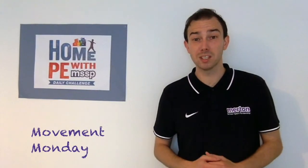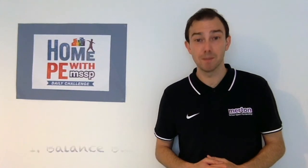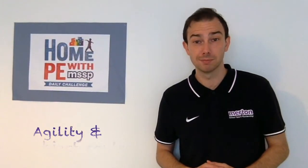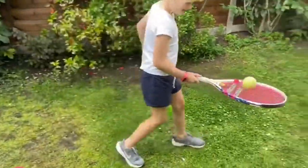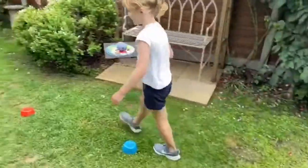For Movement Monday, we're focusing on tennis challenge number one: Balance Ball. This will test your agility and object control. You'll need a tennis ball or sock ball and a racket or another flat surfaced object such as a hard book.